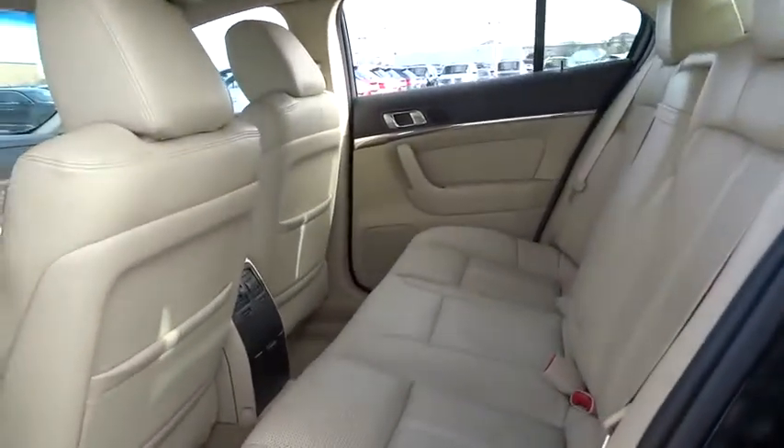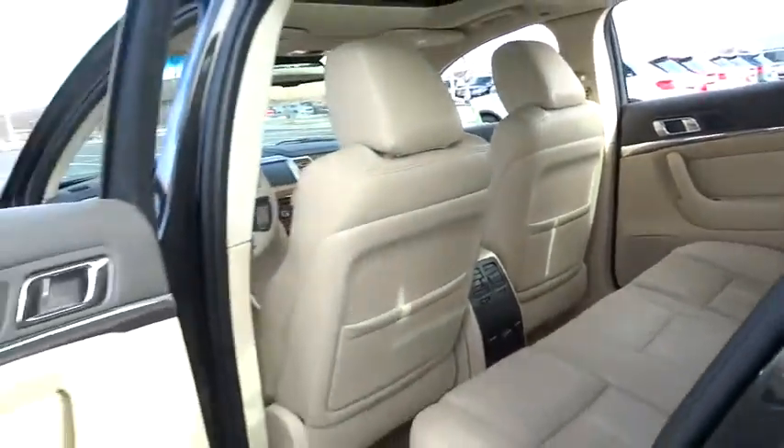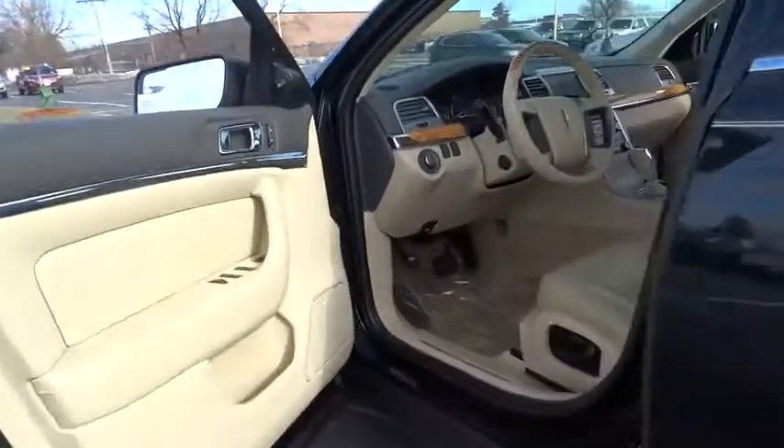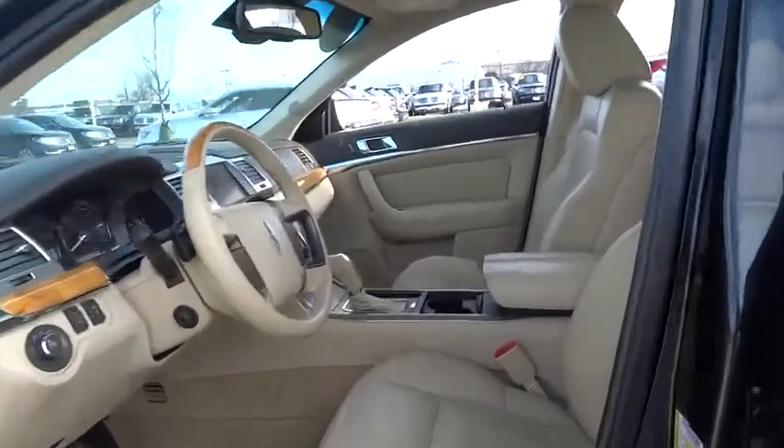Universal garage door opener, fog lights, power windows, security system, CD player, rear window defroster, electronic stability control, heated front seats, compass, trip computer.